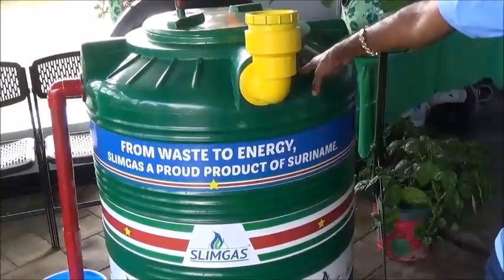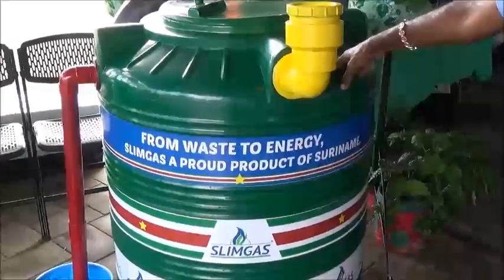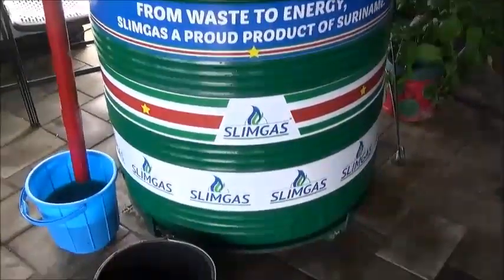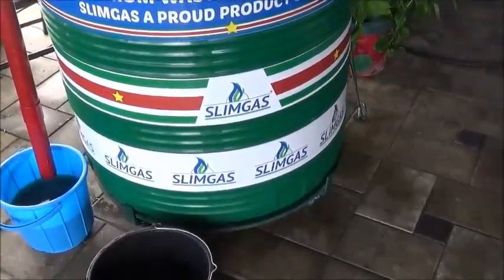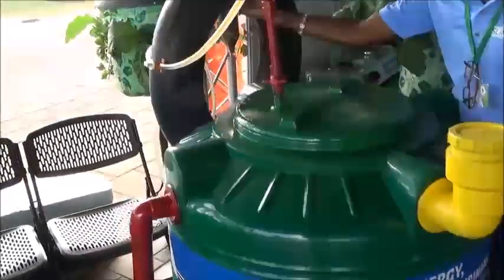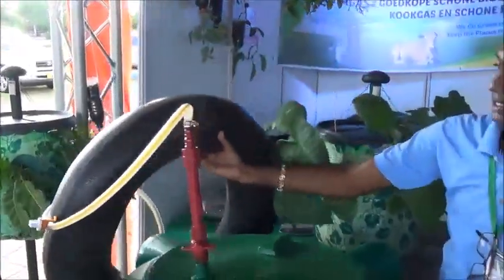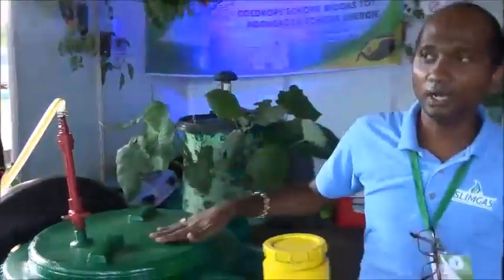This is a fixed type digester — it's our prototype for 500 liters. As you can see, it's performing very well because it's inflated the tire with gas. We can scale up to any size.